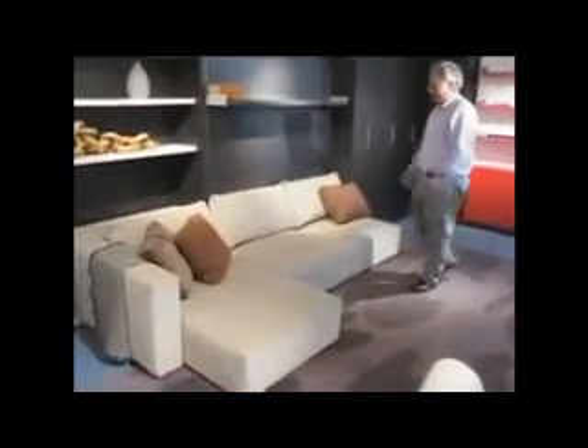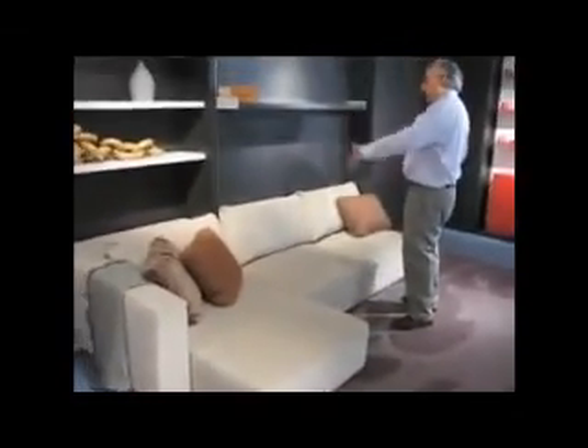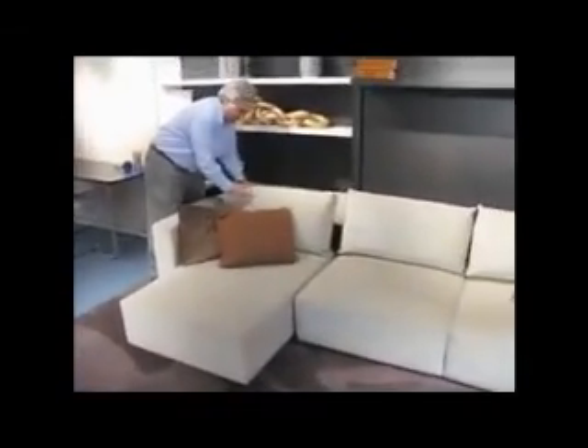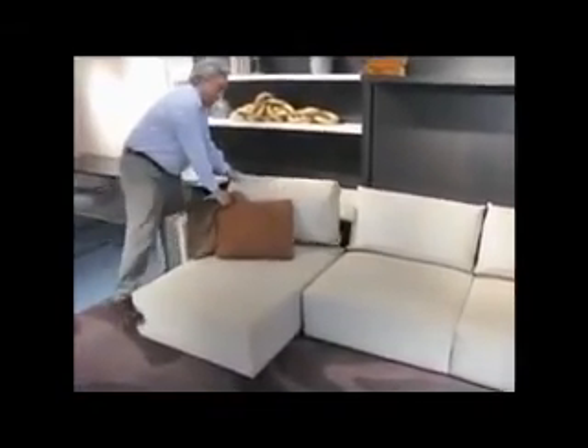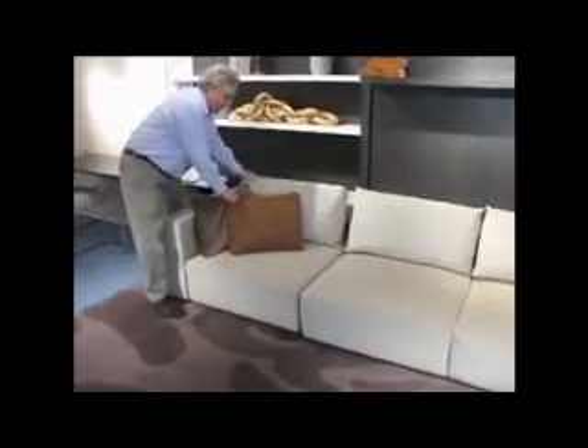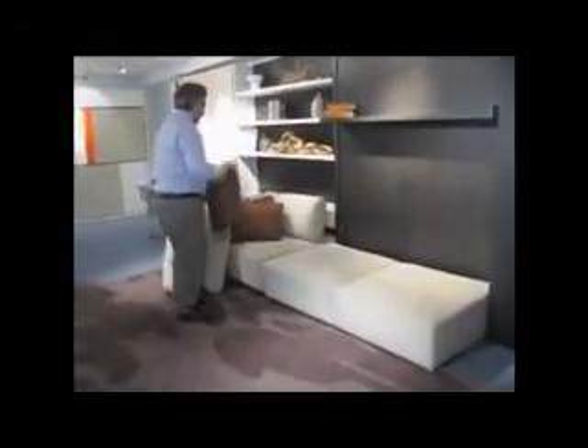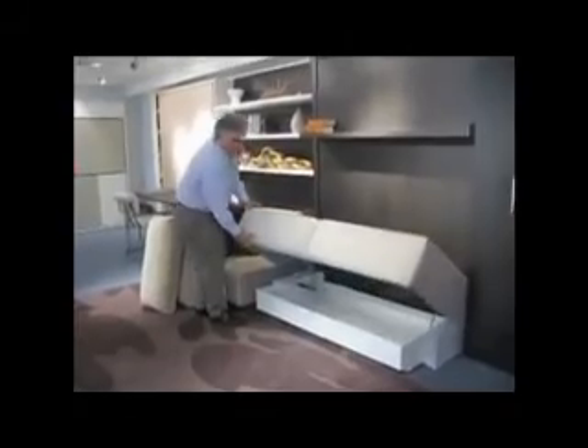This is a terrific sofa. It comes with a chaise lounge or just as a love seat, whatever you wish. You can put your headrest back and then tuck your chaise away if you want just a straight sofa. To access the bed, you just move your two or three pillows here, and underneath the sofa you have storage.